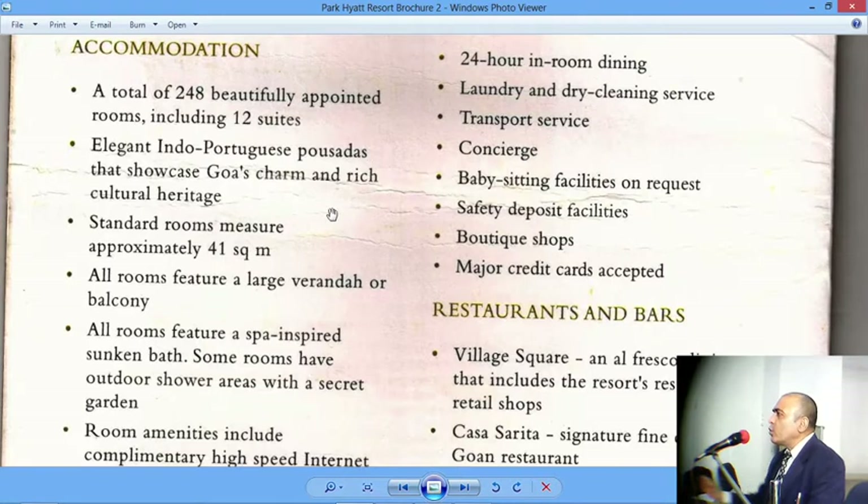Elegant Indo-Portuguese Posadas. Posada is, of course, a Portuguese term — it comes from the Portuguese word for rest, so it is kind of a rest house. But technically, a Posada is something similar to a heritage hotel of India. These Posadas are luxury accommodation — luxury hotels built in old palaces, old castles, old forts. So that is what a Posada is.